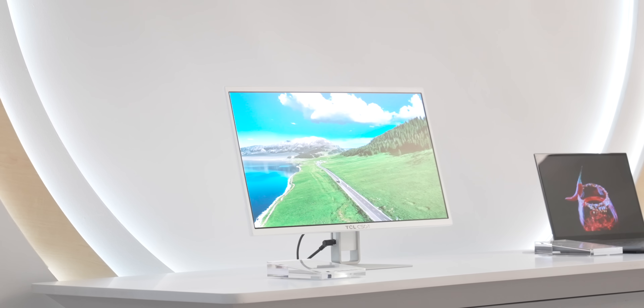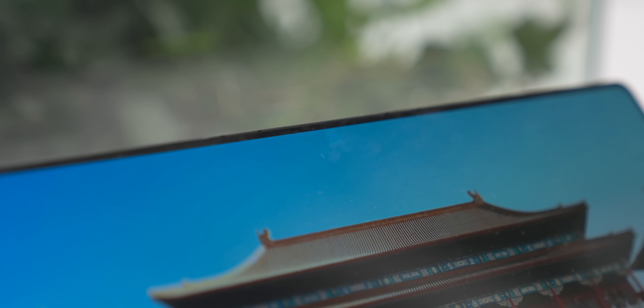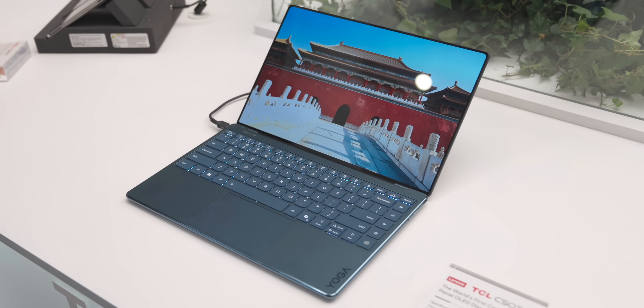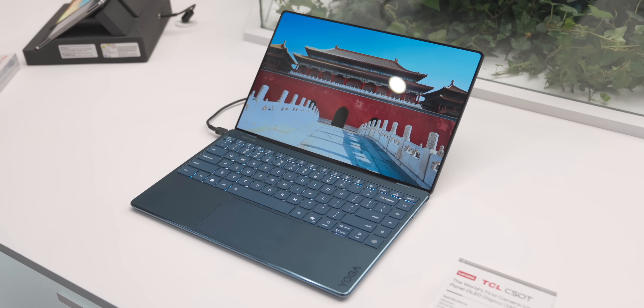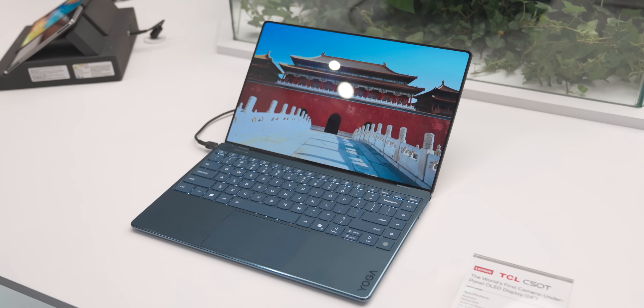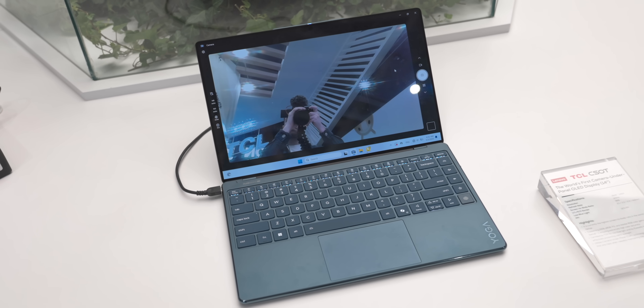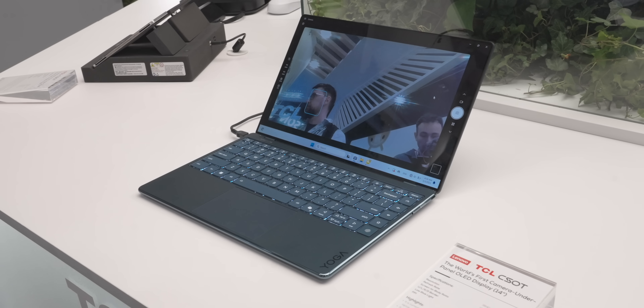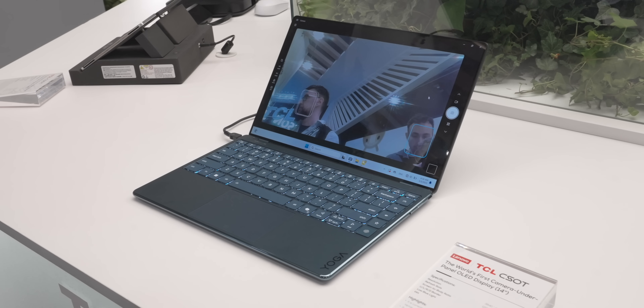Alongside these displays, Xiaoming Zhang also showed us something they were really proud of. He explained: "Because conventional notebooks still have a camera notch, we have a camera under the screen — here is the camera indicator. This brings end customers a real full-screen experience, and we maintain the same PPI so you cannot detect any difference between the camera area and the rest of the active area."